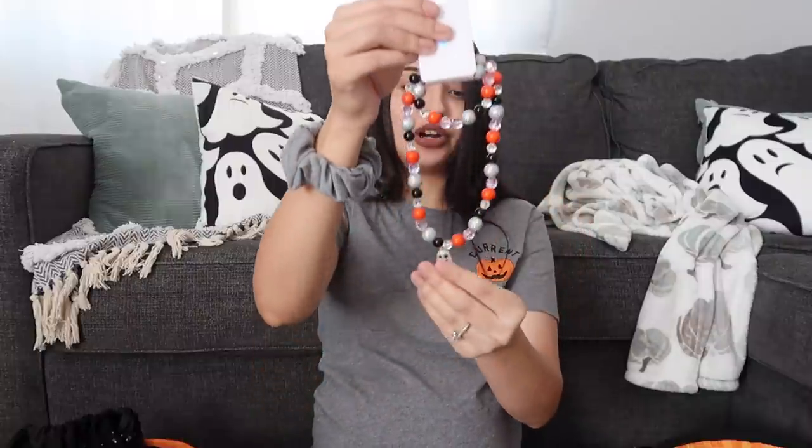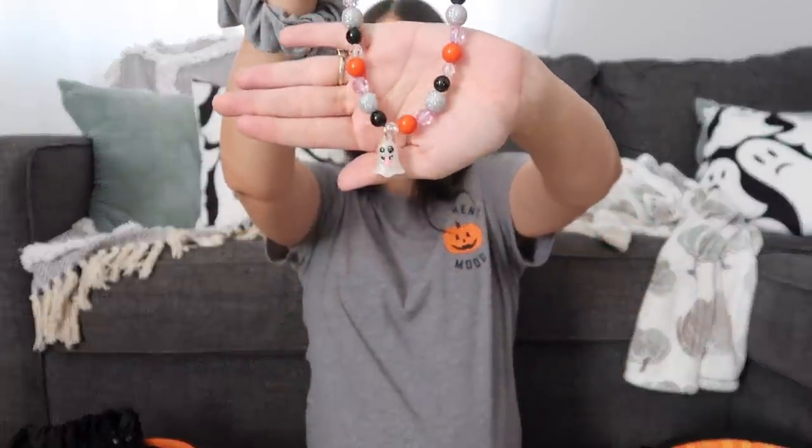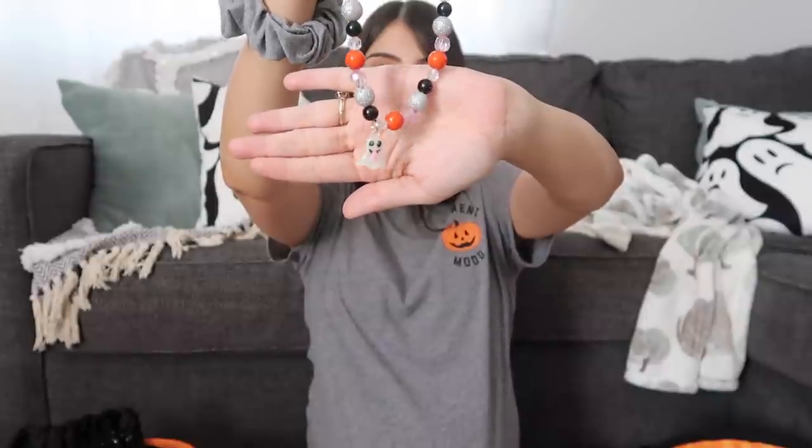Aurora also has one of these pom-pom pumpkin headbands, a necklace and bracelet set — but hers is different, it has a ghost instead of a unicorn like her sister's. She also has two Kinder eggs. Aurora has two squishies from the pack of three, so I'm hoping the girls don't fight over it. I might have to take one squishy out of Aurora's basket so they both just get one.